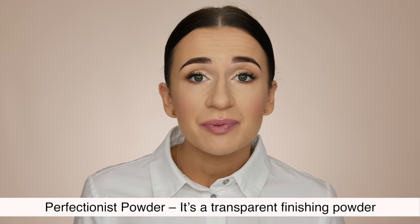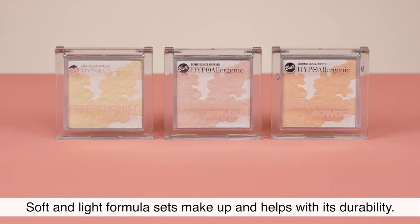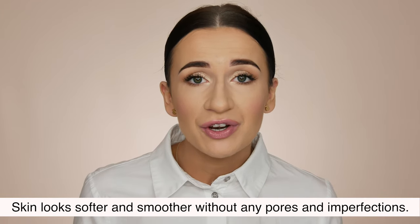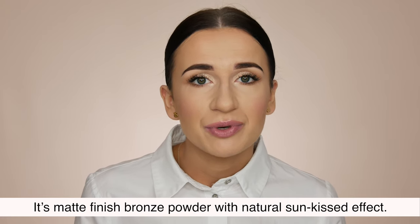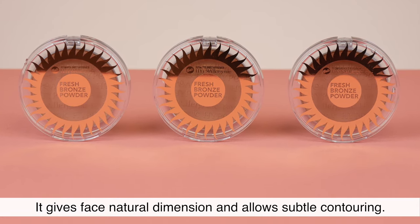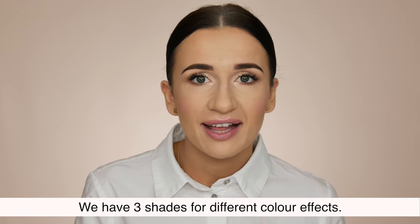Perfectionist Powder. It's a transparent finishing powder with a smoothing and blurring effect. Soft and light formula sets makeup and helps with its durability. Skin looks softer and smoother without any pores and imperfections. Fresh Bronze Powder. It's a matte finish bronze powder with a natural sun-kissed effect. It gives the face natural dimension and allows subtle contouring. Skin looks fresh and healthy. We have 3 shades for different color effects.